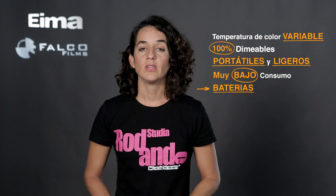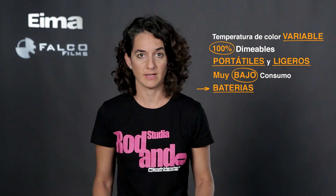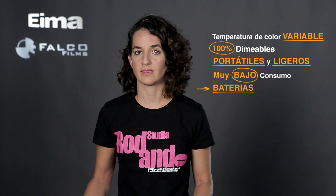Baterías. Debido a este bajo consumo, la mayoría de ellas pueden funcionar también con baterías. Esto nos va a permitir rodar incluso exteriores noche sin grupo electrógeno, con lo que simplificamos y aligeramos el rodaje al máximo. Nos ahorramos la tirada de línea, los problemas de ruido del grupo electrógeno, los permisos, etc.